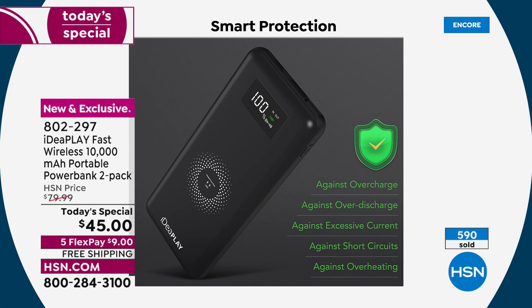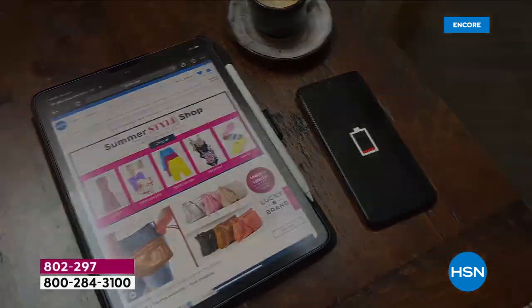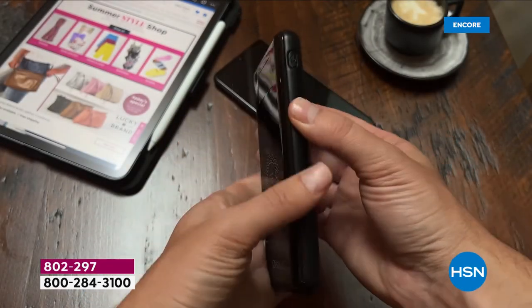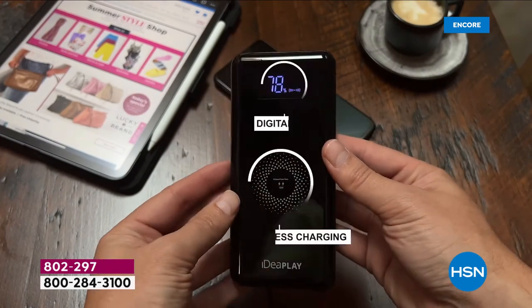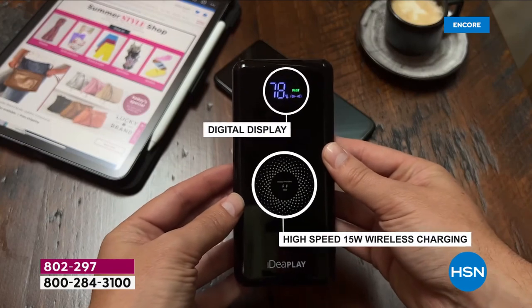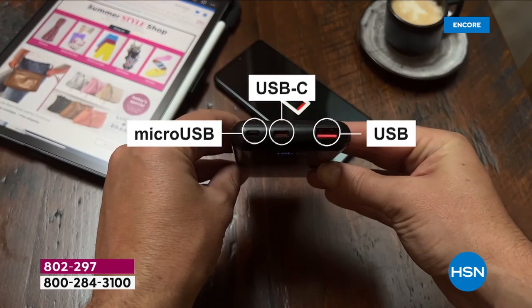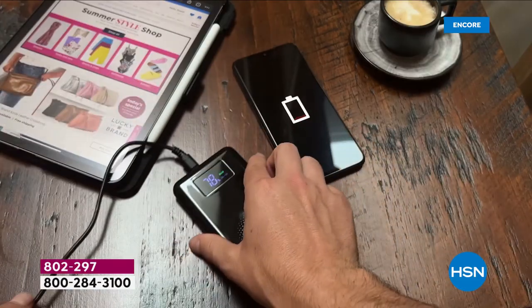This is a portable charger so you can take it on the go — wherever you're going: the airport, the beach, the lake. Put it in your purse. This is one of those things you never want to leave home without. I always have one in my purse. Even when I'm walking the dog, I put it in my dog bag.